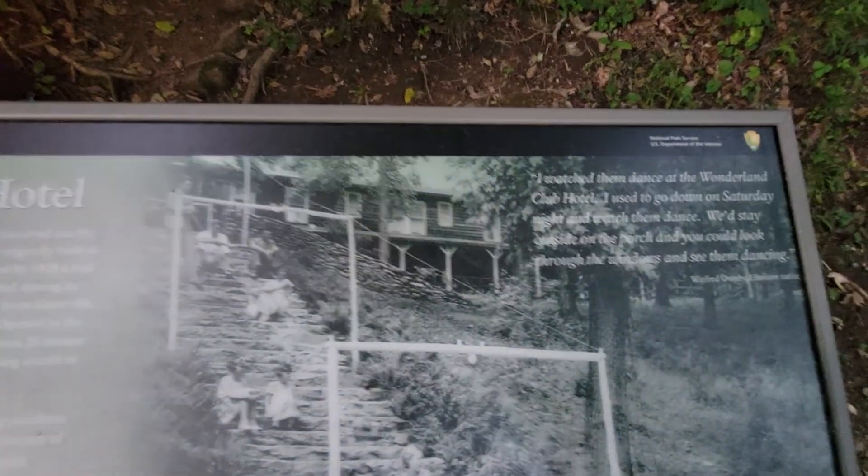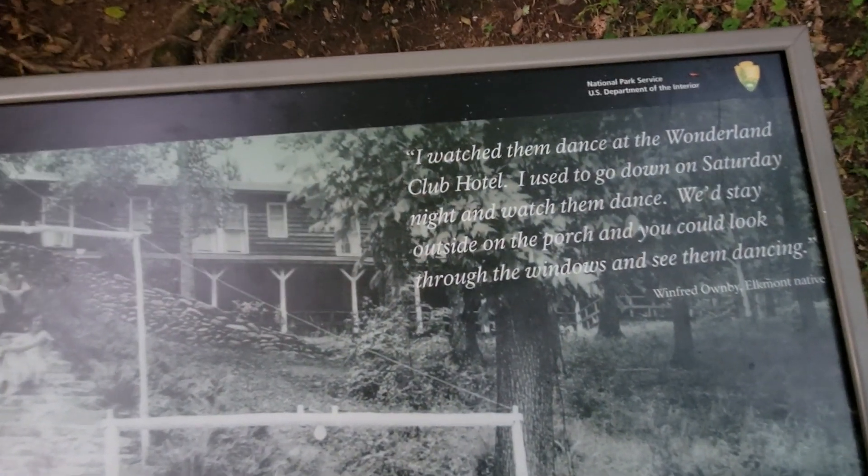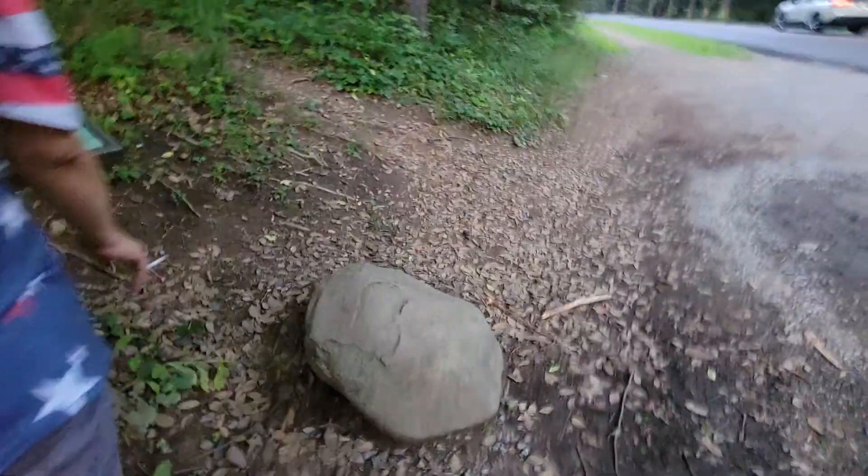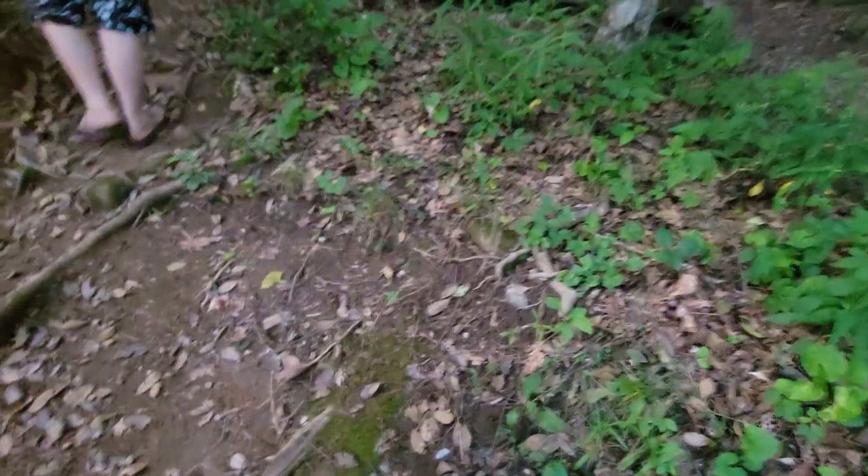And the steps — remember the fort? What does it say? I'll put it on here and pause it and read it later. All right, so this is the Trail to Wonderland Hotel.